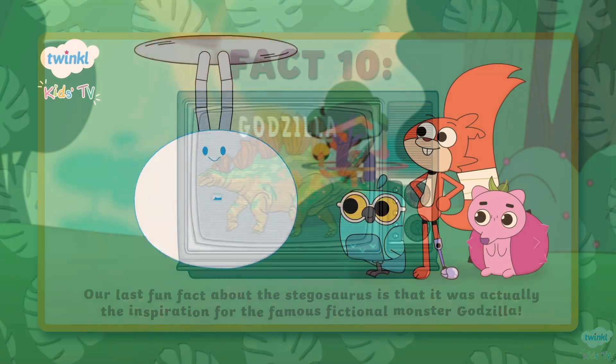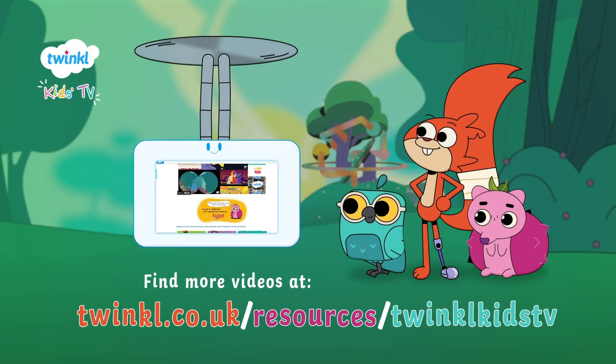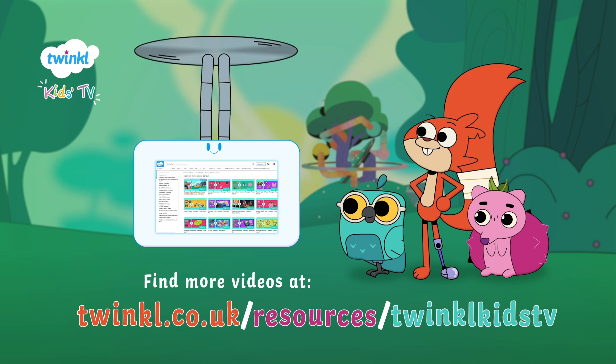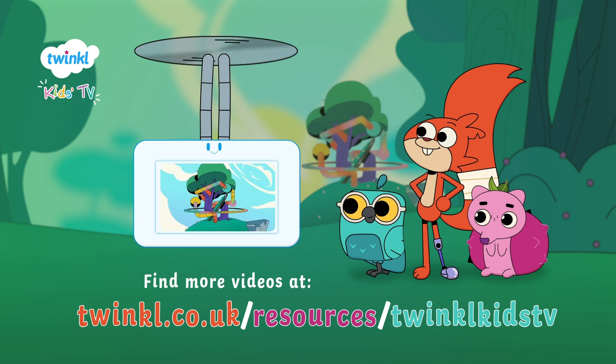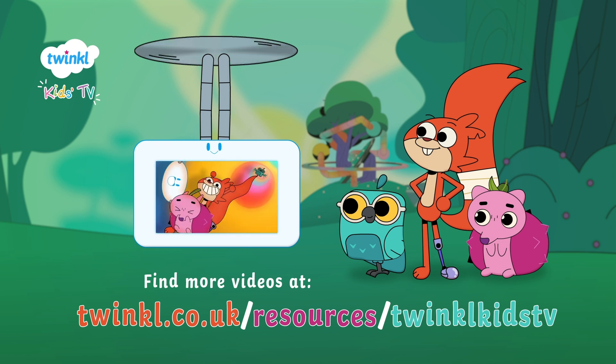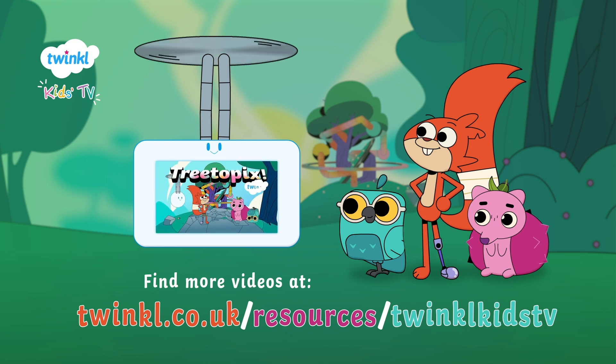That's all our Stegosaurus facts for today. If you want to learn more or find some fun dino activities, make sure to head to the Twinkle Parents Hub, or check out some more videos here on Twinkle Kids TV. We'll see you next time.